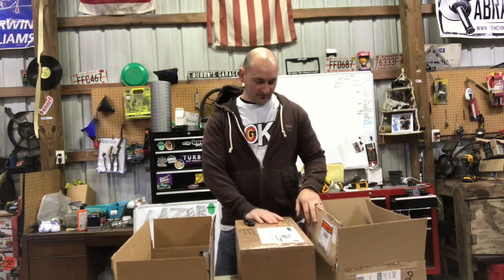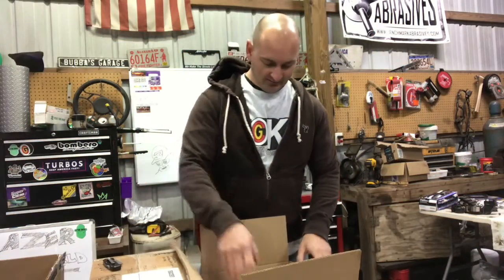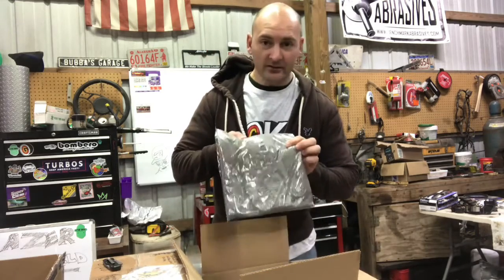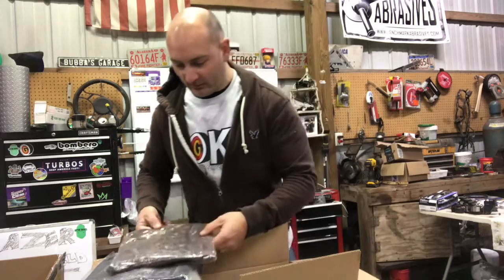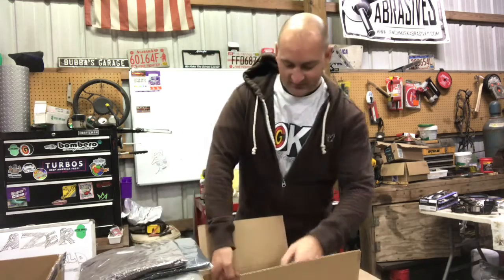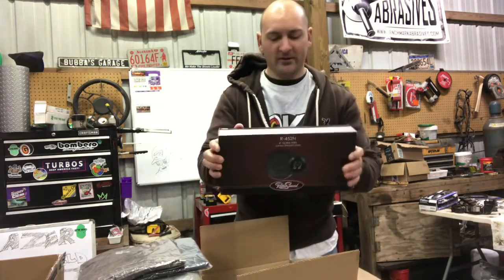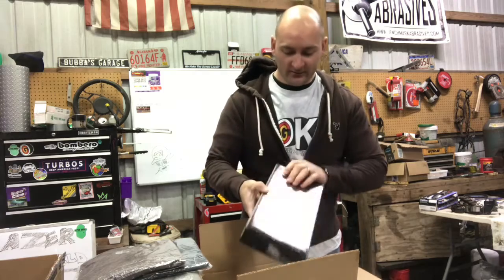The first box is from Retro Sound. I got a bunch of stickers from them — a couple different ones, quite a lot actually. I also got a couple of t-shirts, which I'm very thankful for. You can never have too many good-feeling t-shirts to wear around. They're basically radio shirts: one says Pontiac, one says Bel Air, and one says Camaro, which will go along with the Camaro. They also sent me a center speaker for a dash.